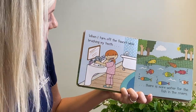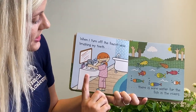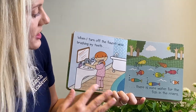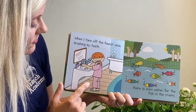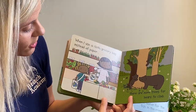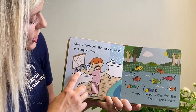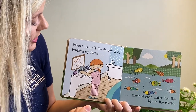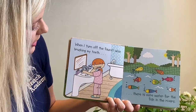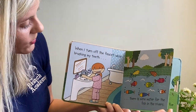When I turn off the faucet while brushing my teeth, there is more water for the fish in the rivers. Every page says something you can do to help our environment, our city of Tampa, and animals you might not even be thinking about — like our bees, bears, birds, and now fish. When brushing your teeth, turn on the water to wet your toothbrush, then turn it off while you brush, and turn it back on when you're done. That saves water and electricity.